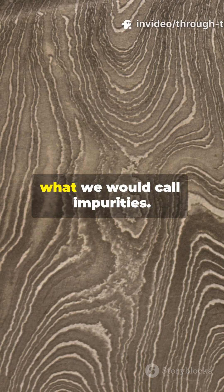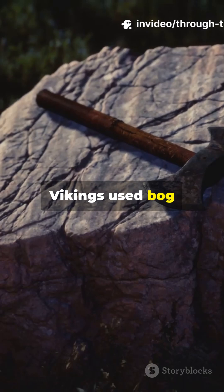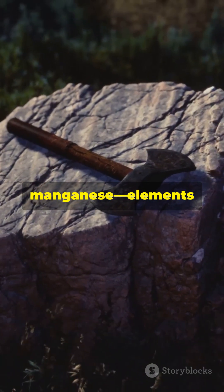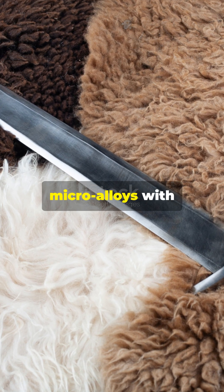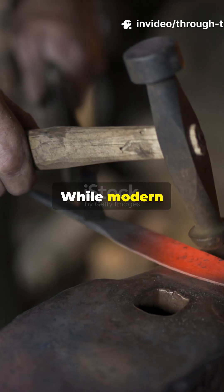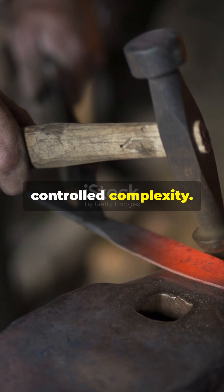The secret was in what we would call impurities. Vikings used bog iron containing vanadium, molybdenum, and manganese — elements that did not weaken the metal but enhanced it, creating micro-alloys with impossible properties. While modern science chased purity, Vikings mastered controlled complexity.